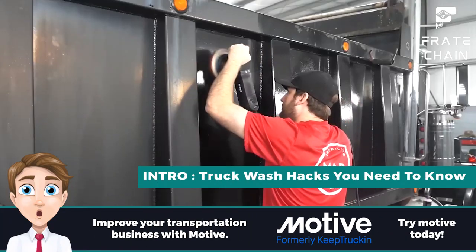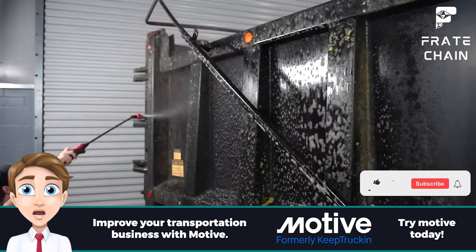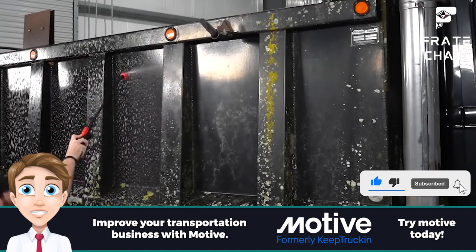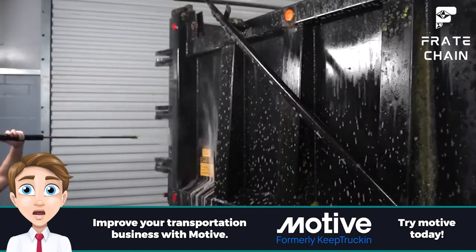Your truck is your pride and joy — you want to keep it clean and shiny. But how do you go about the perfect truck wash? The good news is you can do a good looking job with just simple steps. This guide ensures your truck wash leaves your ride looking fresh and spotless with the right equipment, detergents, and technique.